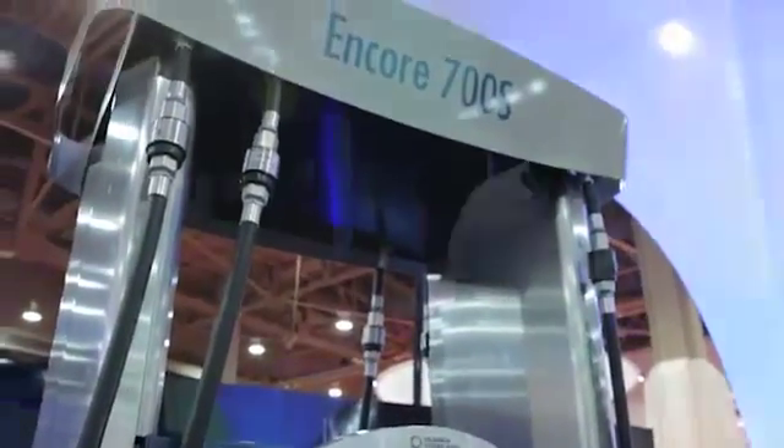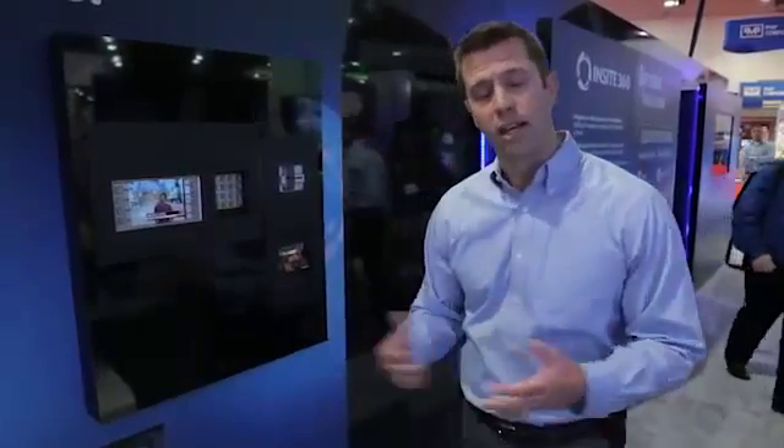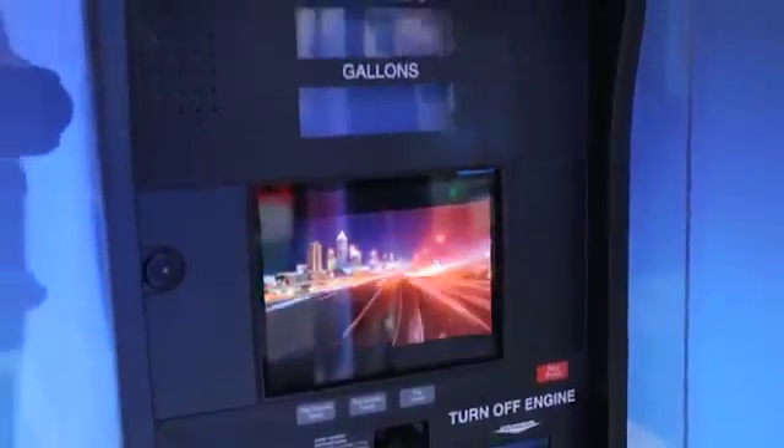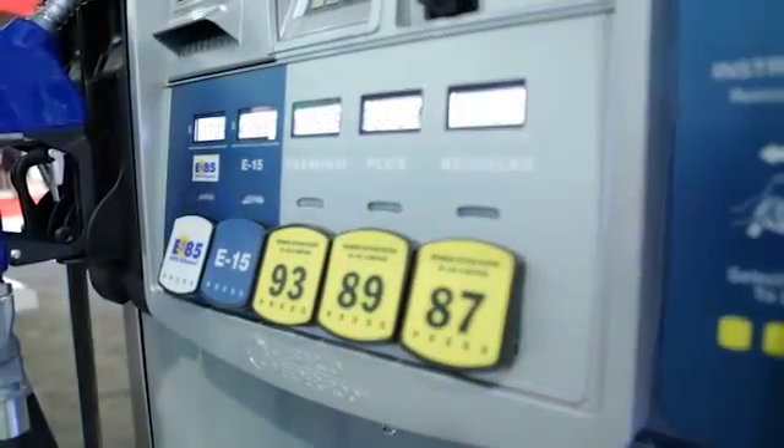We also offer payment retrofit kits that can go into our full line of Encore dispensers as well as Advantage dispensers. We also offer payment retrofit kits for third-party dispensers including Wayne and Tokheim. This process can be complex and Gilbarco is here to help retailers meet their EMV migration plans. For more information, visit our website at Gilbarco.com/EMV.